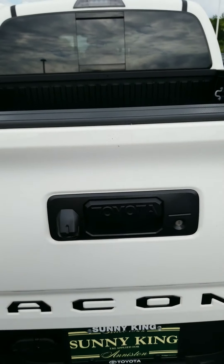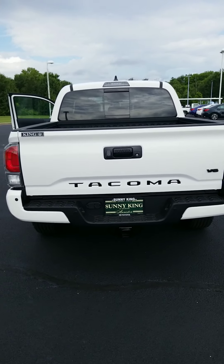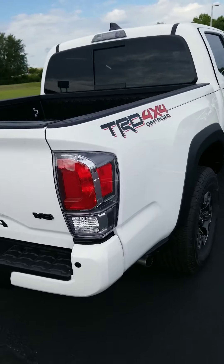Got your backup camera on the back, and when you lock this thing the tailgate locks as well. I love the black badging on this thing — it's off the chain.